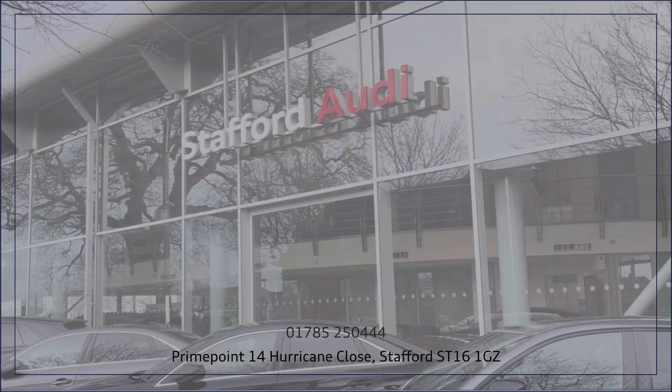If you do like the look of this vehicle, do not hesitate to get in contact or simply come and take a look for yourself.